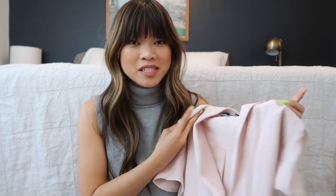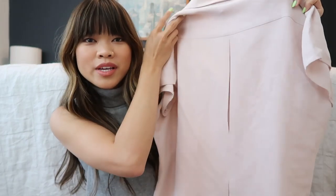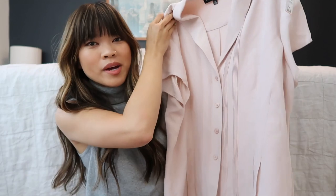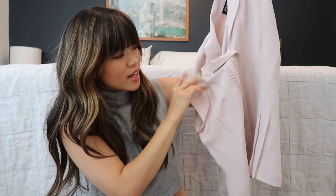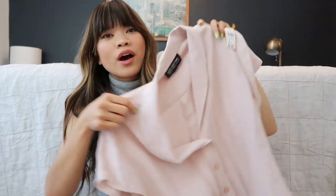The first piece is this really adorable blush button-down. I can't remember where I got most of these pieces because it's been quite a few weeks since I picked them up. I love the fabric on this shirt — it has a really simple pleat in the back, and I really love the button detailing down the front and these tiny little pleats right here.